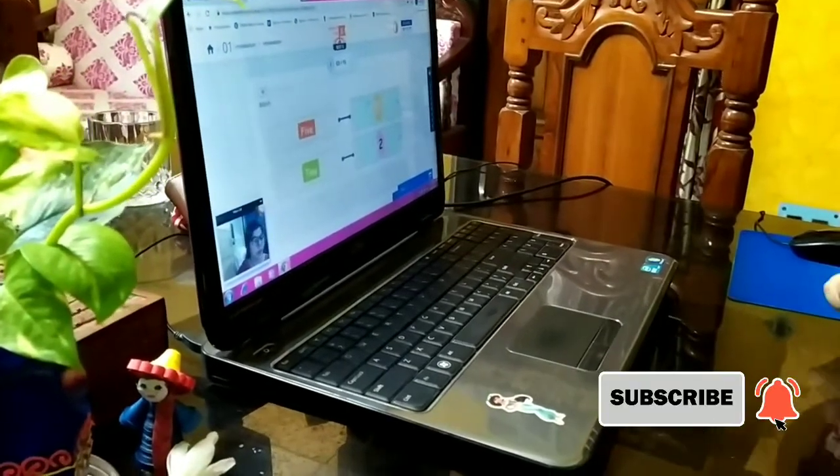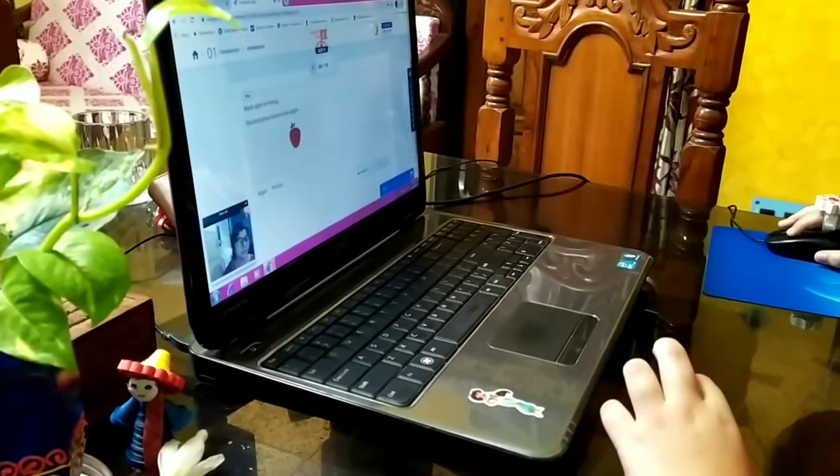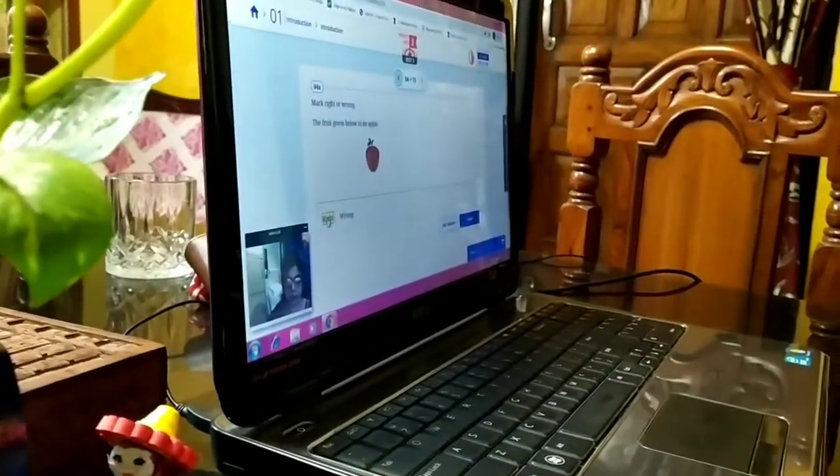Next, mark right or wrong. The given fruit given below is an apple. This is an apple or no?